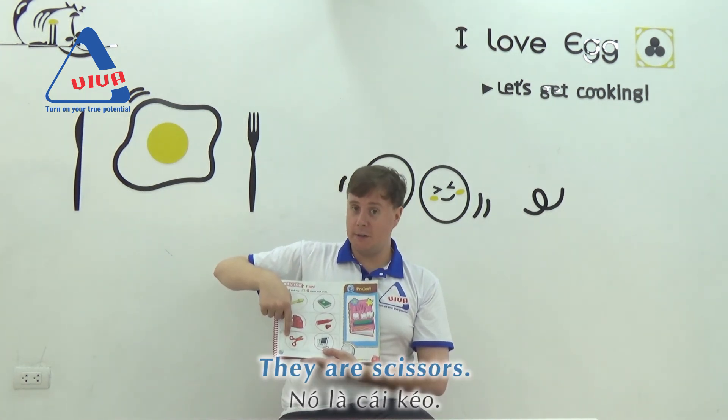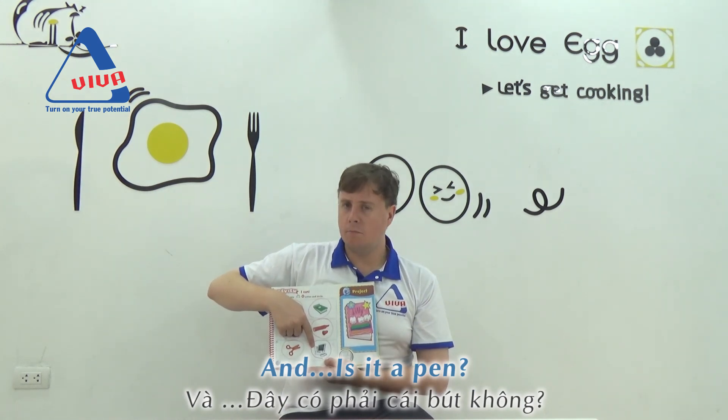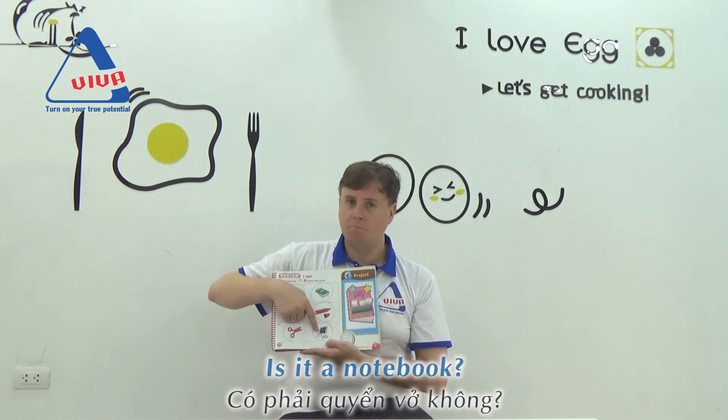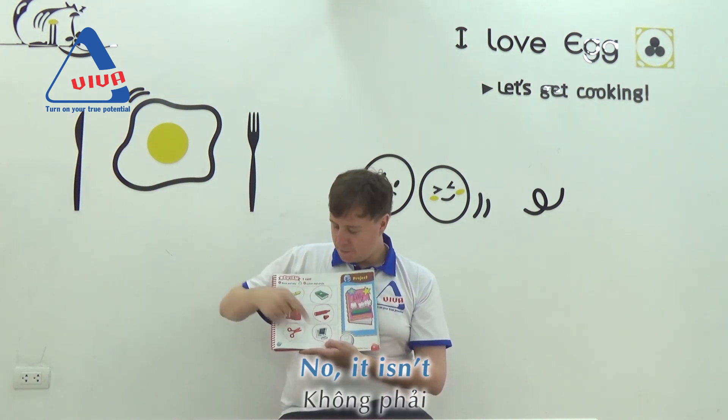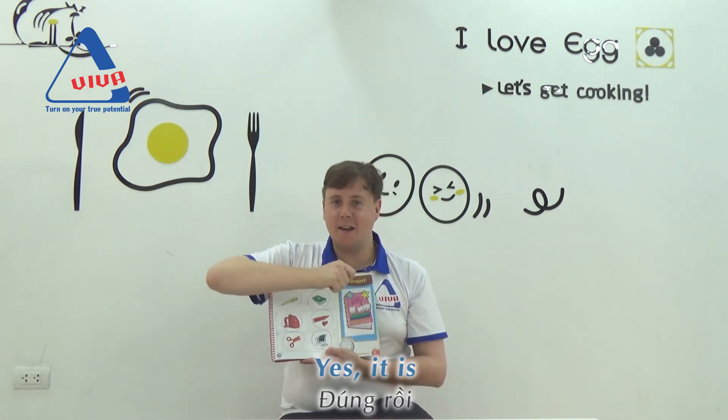It's a marker. They are scissors. And, is it a pen? No, it isn't. Is it a notebook? No, it isn't. Is it a computer? Yes, it is.